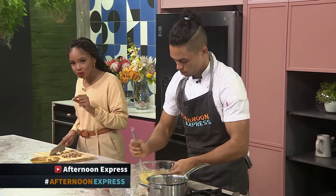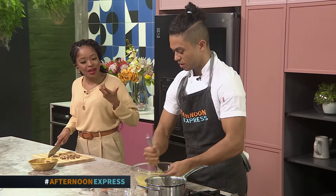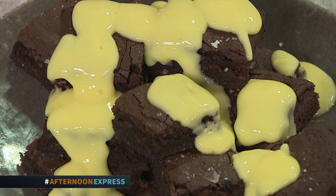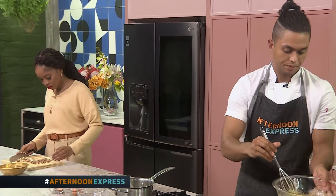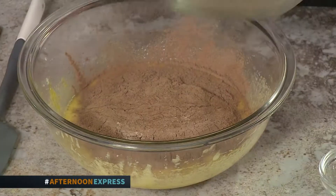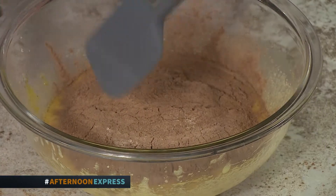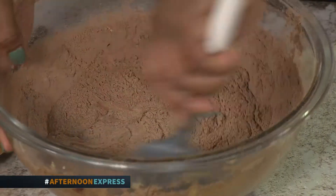We're making a fudge brownie, so it's all about achieving that gooey, soft texture. To make sure we don't end up with something stodgy, it's really about how long you cook it — this goes into the oven at about 175 degrees for only about 20 minutes. We've also not added any raising agents, because we don't want it to be light, fluffy, and airy — the whole idea is to get that nice fudginess in the center. Now we're folding the wet ingredients into the dry, and the good news is you don't have to worry about over-mixing.